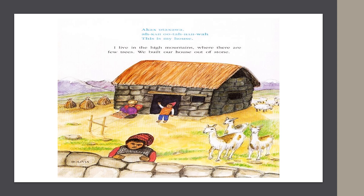In Bolivia, they say, "This is my house." I live in the high mountains where there are few trees. We built our house out of stone.